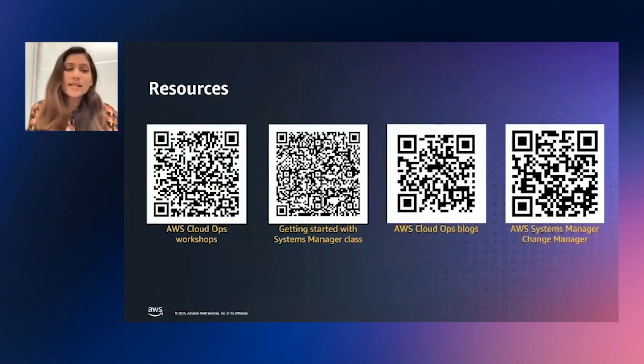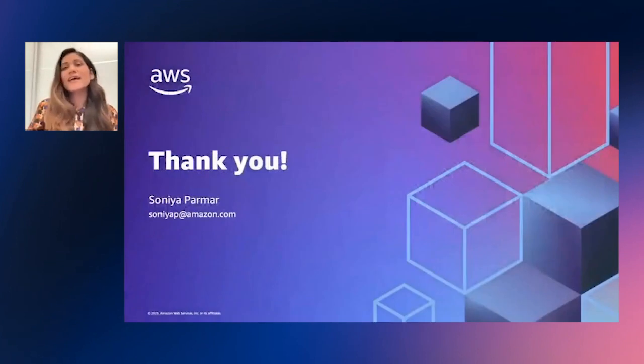All right, with that we are almost at the end of our session. I wanted to highlight a couple of additional resources that you can look into for learning more about the Cloud Operations Model and AWS Systems Manager Ops Center and Change Manager. Again, thank you so much for your time. Here are my contact details — if you have any ideas, questions, or feedback, we'd love to speak with you. Thank you.